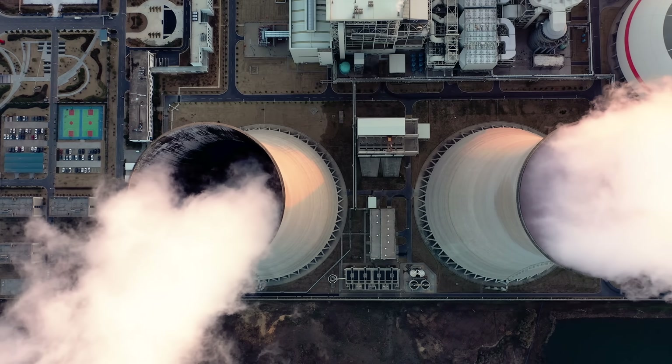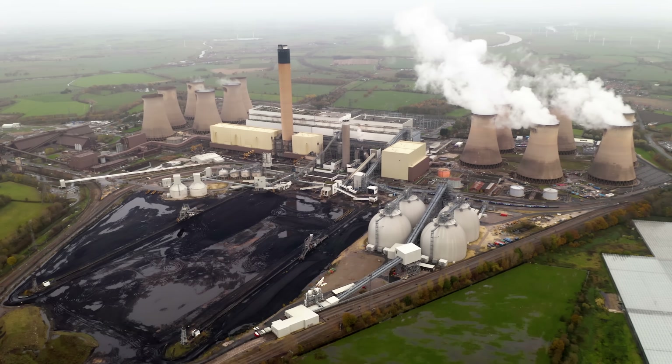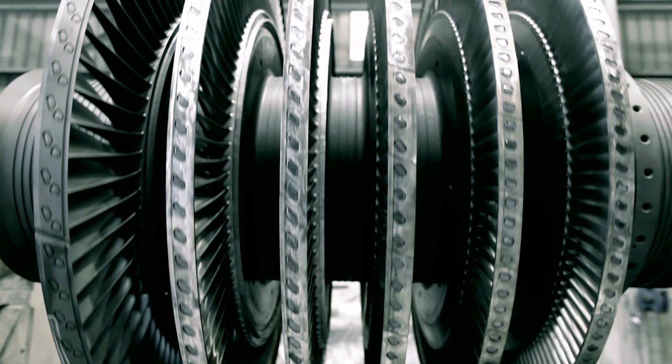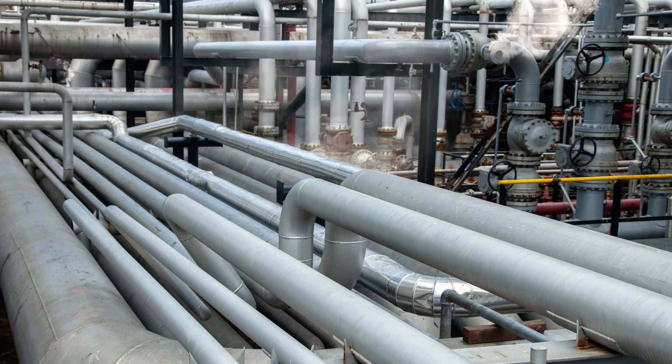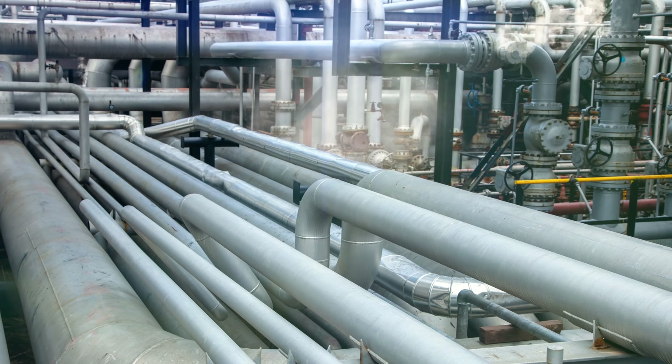But that heat is the key. The largest class of power plants, called thermal power stations, use steam turbines. But once that steam makes it through the turbine, it needs to be condensed back into liquid water.